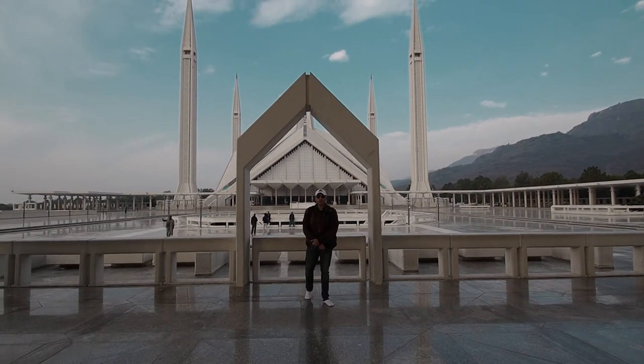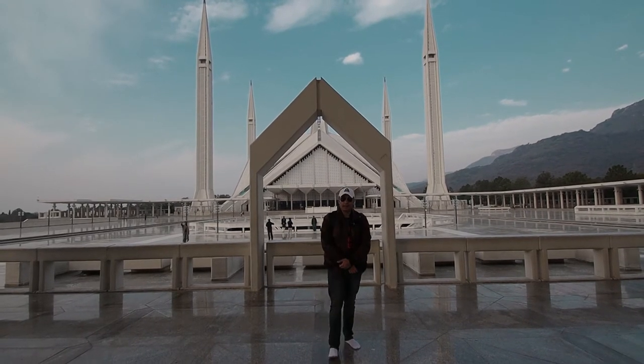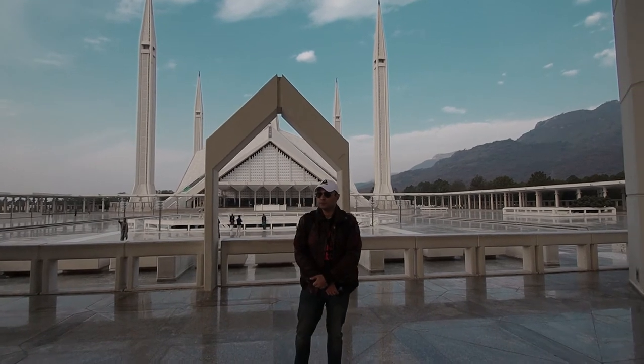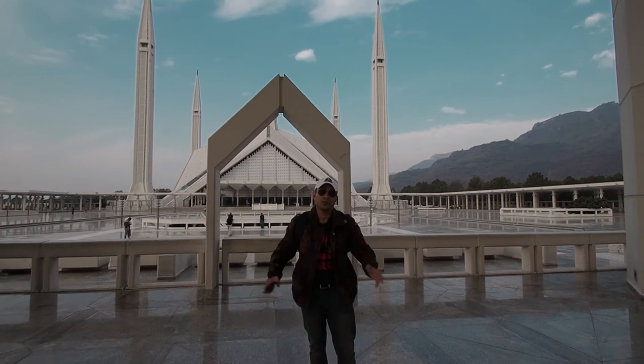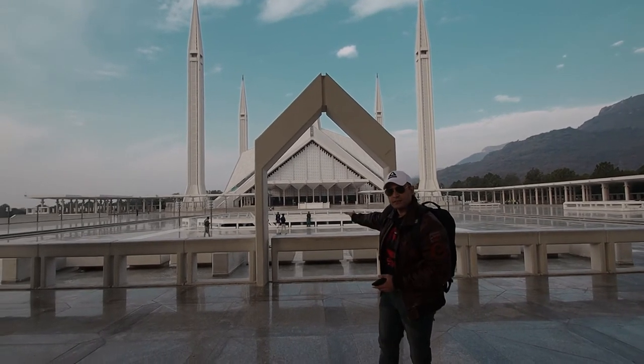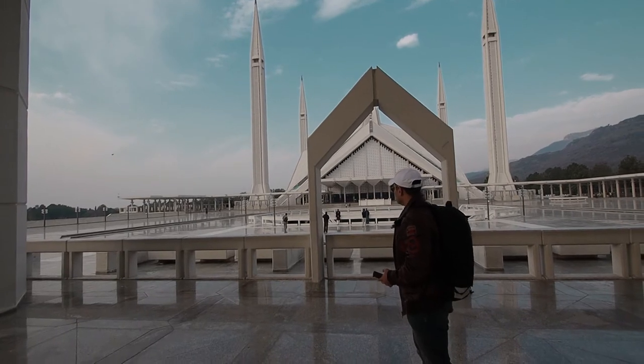Faisal Mosque has a total area of 33 acres, that is 14,000 square feet, and has the capacity of accommodating 300,000 worshippers including the outside enclosures, and around 10,000 plus worshippers inside the main hall. A tremendous and beautiful piece of infrastructure.